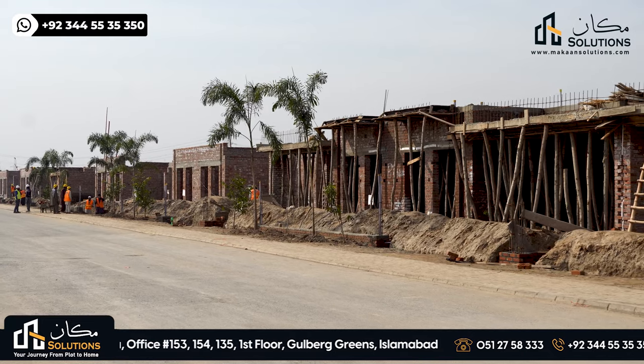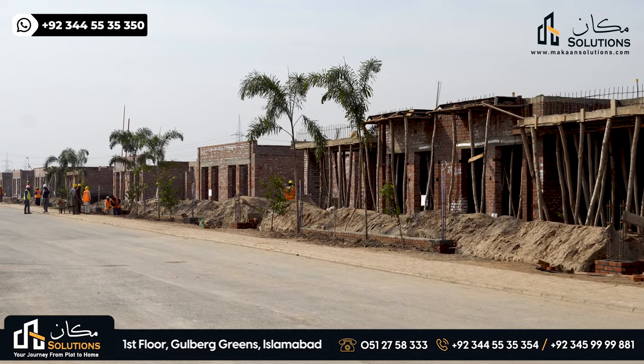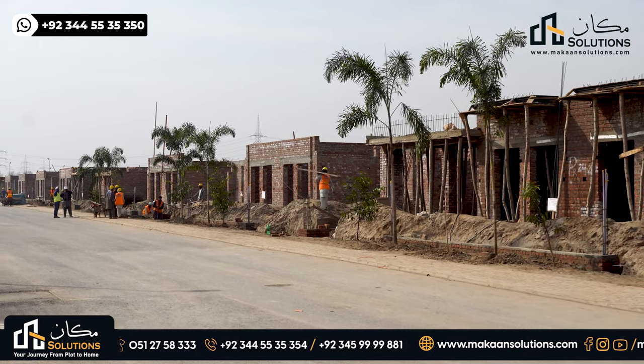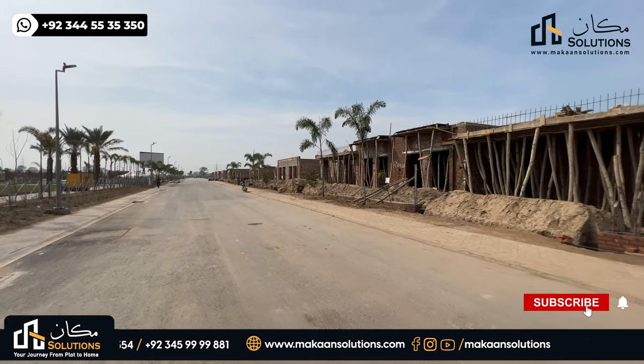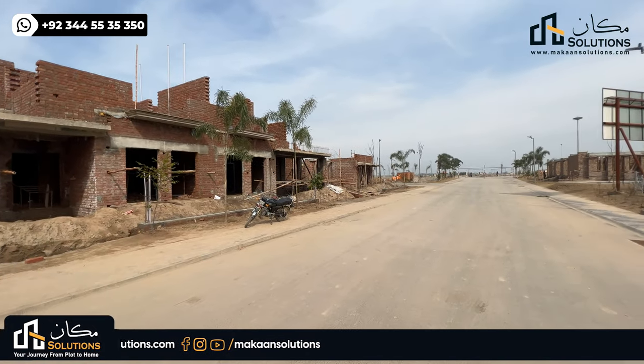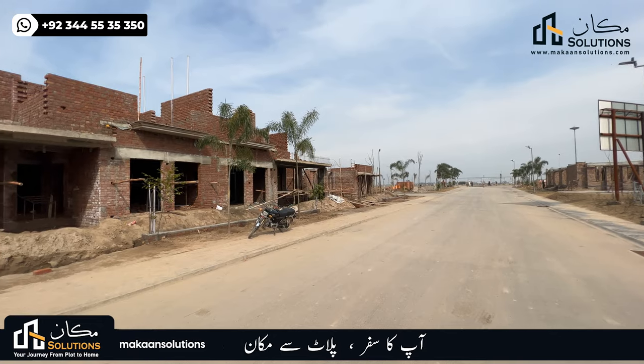In this block, about one-third of the plots are currently under construction. There are about 60 to 65 canal villas, and the remaining 125 are 10-Marla villas. In this street, there are 23 villas.